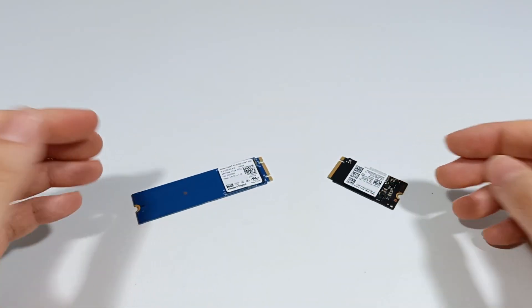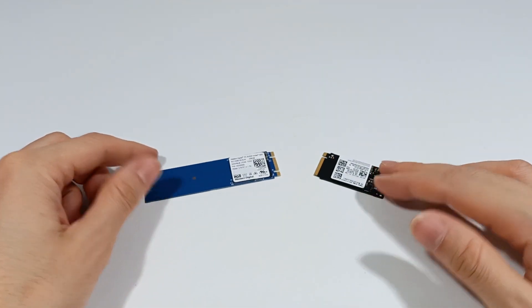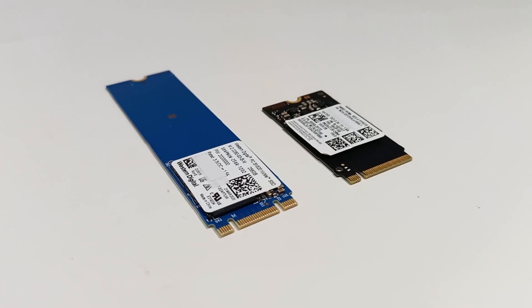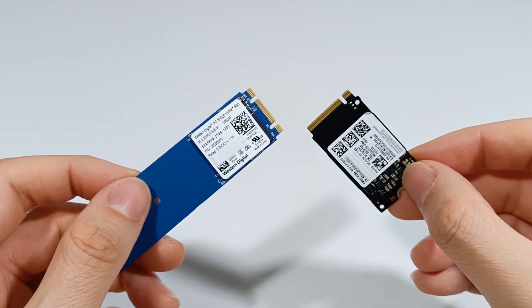Let me explain how you choose an NVMe SSD for your computer. There are four important characteristics when choosing an SSD: speed, capacity, memory type, and module length.